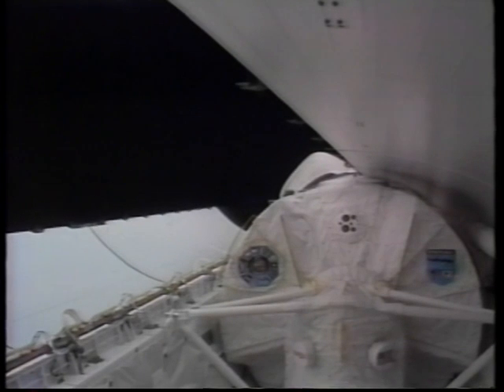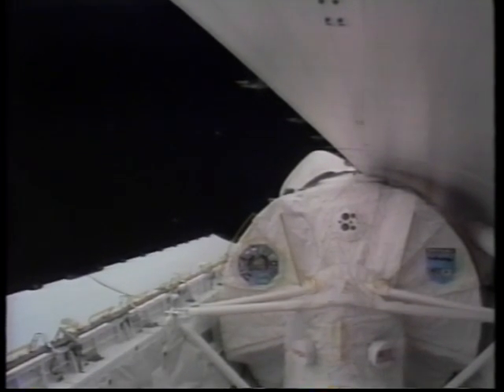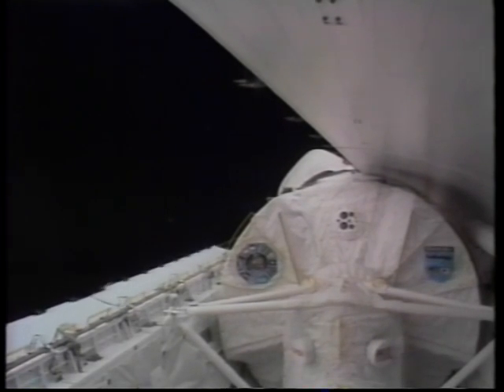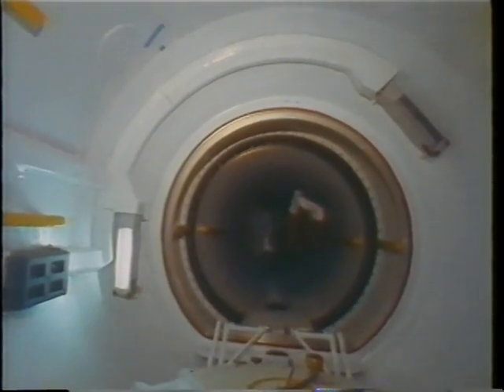Once we got up, we turned our rocket ship into a spacecraft by opening the payload bay doors, and got ready to activate that laboratory you see in the bay. Heading down the tunnel, the more I look at this picture, it's kind of like taking a subway to work.